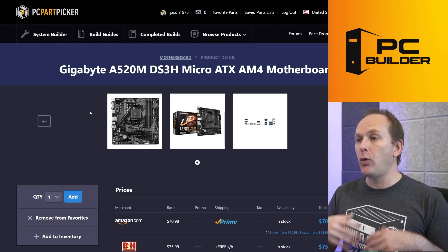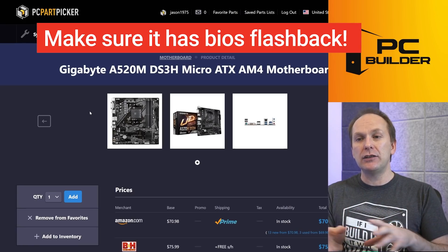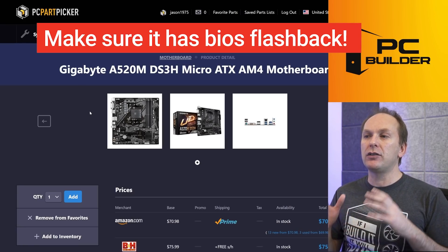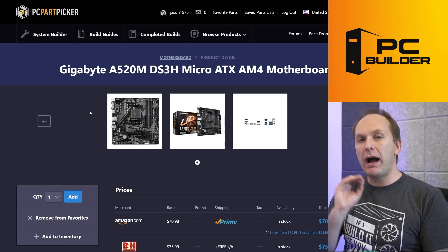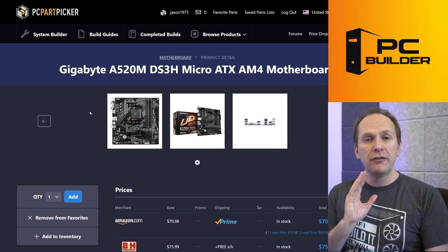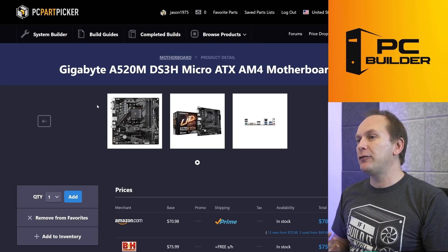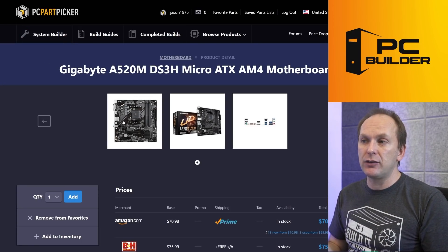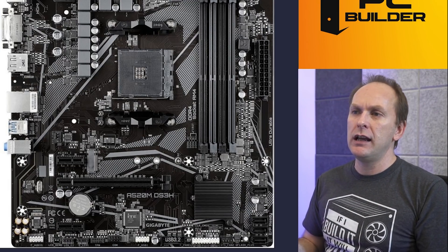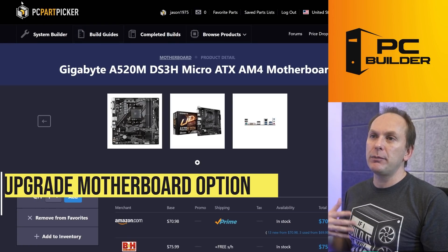Just make sure the board has BIOS Flashback, since the Ryzen 5600G is a newer CPU and many boards don't yet come with a compatible BIOS. With BIOS Flashback you can flash the BIOS and the system will POST — very easy to do, and I have a whole video on it. For this build I went with the Gigabyte A520 DS3H, which has BIOS Flashback. If you want something more premium, in our Ryzen 5600G build we used the ASUS TUF Gaming B450-Plus TII.